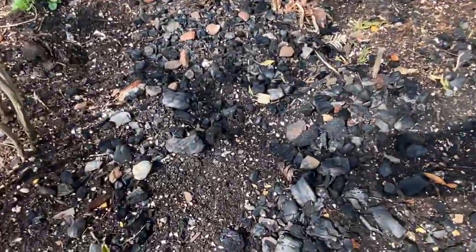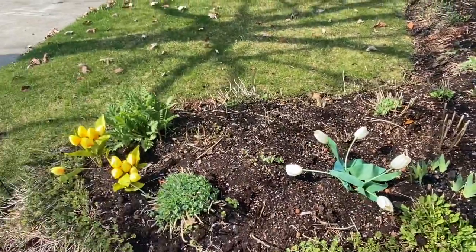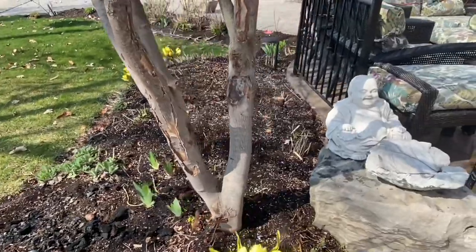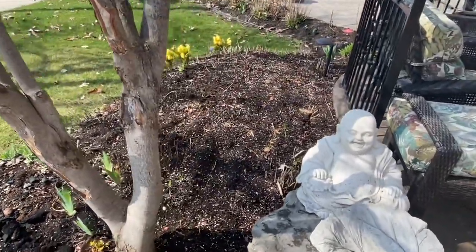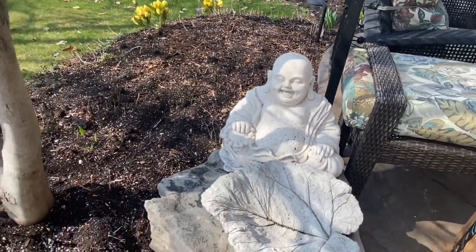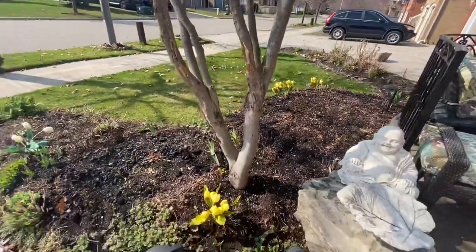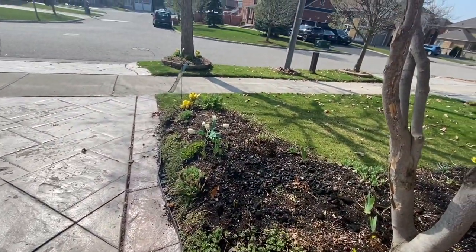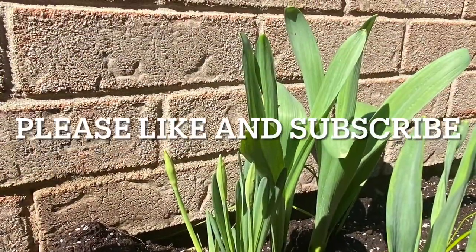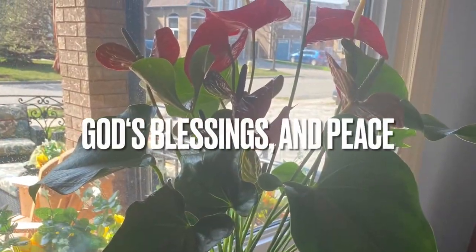Here we put charcoal from our fire pit — it's really good for your garden, guys. Your tea bags and used coffee grounds are awesome for your garden too. Well, Buda and I would like to thank you for joining us today. We hope you enjoyed the spring garden tour and we'll see you again soon. Please like and subscribe — thanks for joining me today, God's blessings.